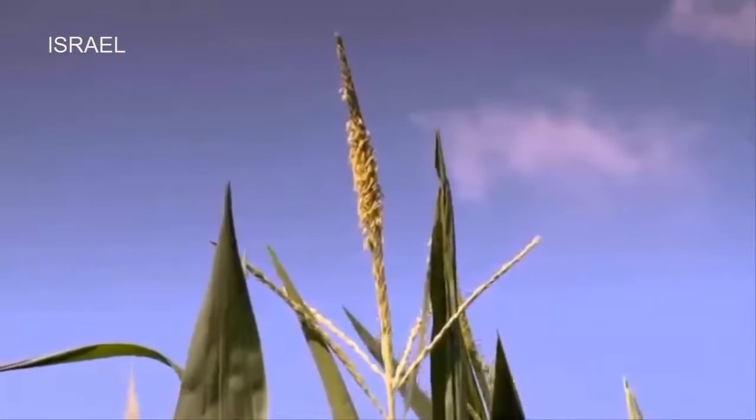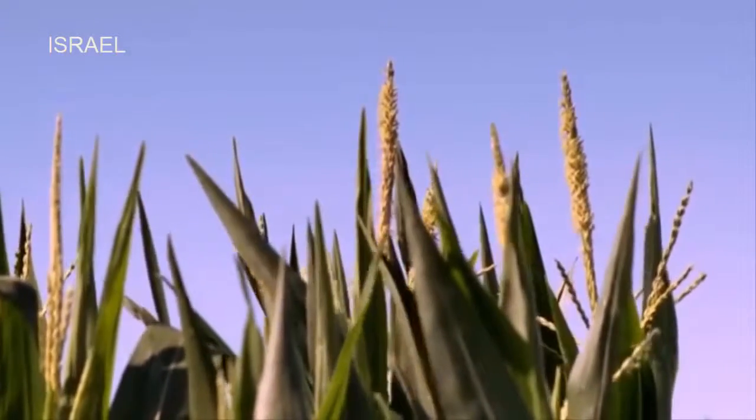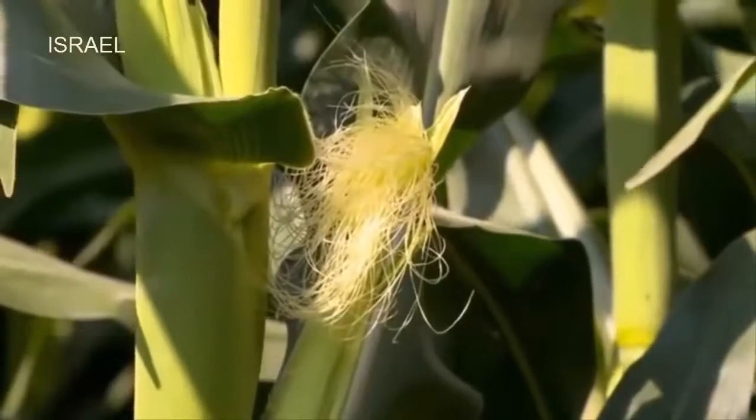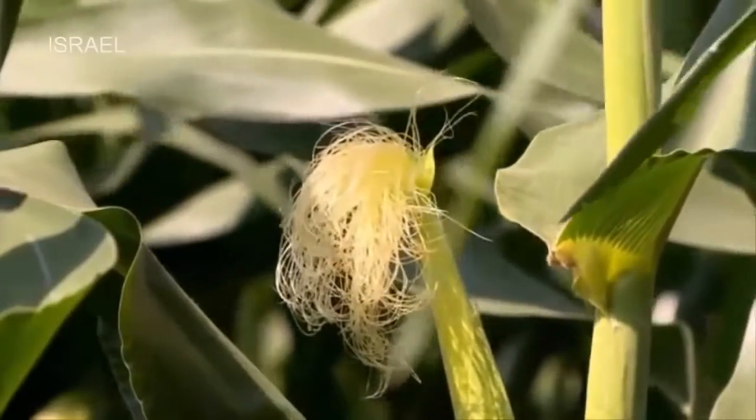In the corn's life cycle there are periods when it cannot tolerate stress. Drip irrigation optimizes water availability at each stage of the crop, keeping plants vigorous, allowing full pollination and seed formation.